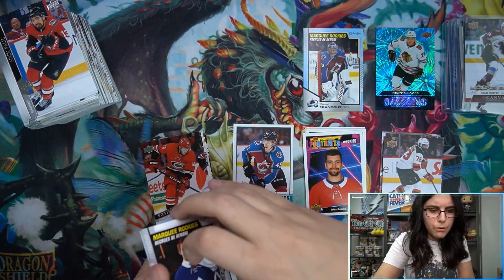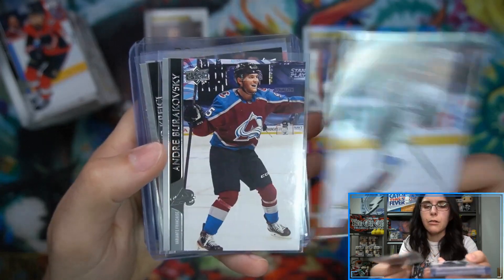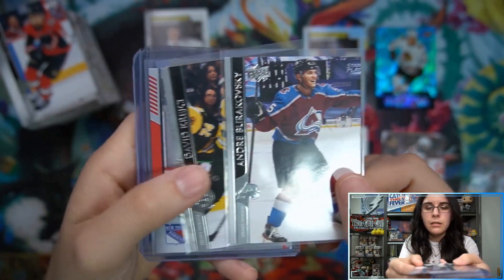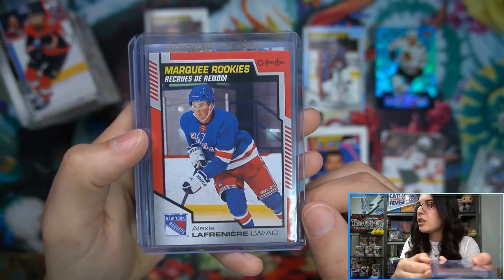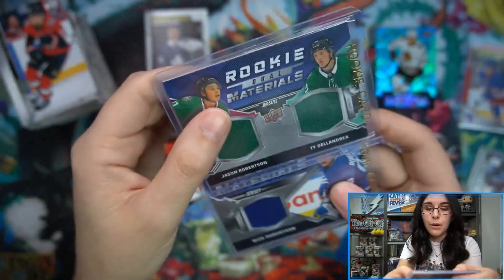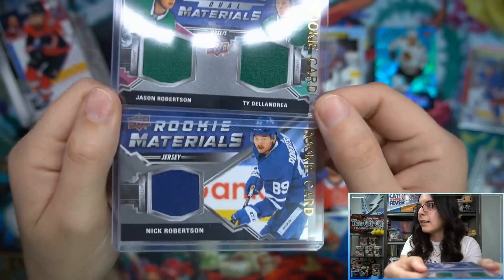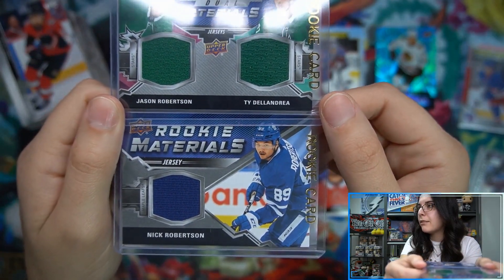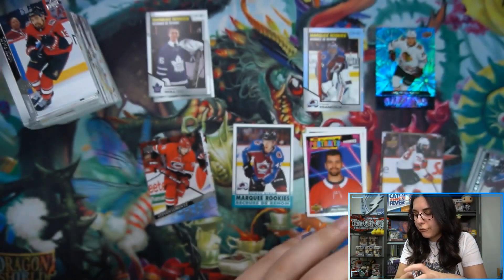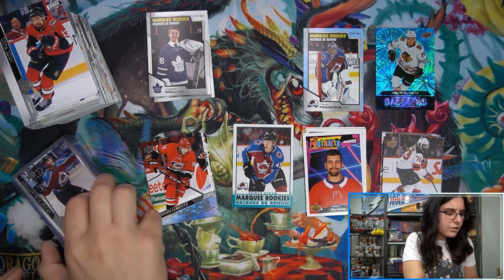Let's do a recap - still found some very cool pulls. We had a canvas Shane Bowers for Colorado, our two French variants - Krejčí and Burakovsky - the red Optic marquee rookie Lafrenière parallel, and two relics: Jason Robertson on the dual and DeLandria for Dallas, and the single Nick Robertson for the Maple Leafs. Two relics, a red Lafrenière, two French parallels, and a Young Gun canvas - that's the last box of the night for Tom.